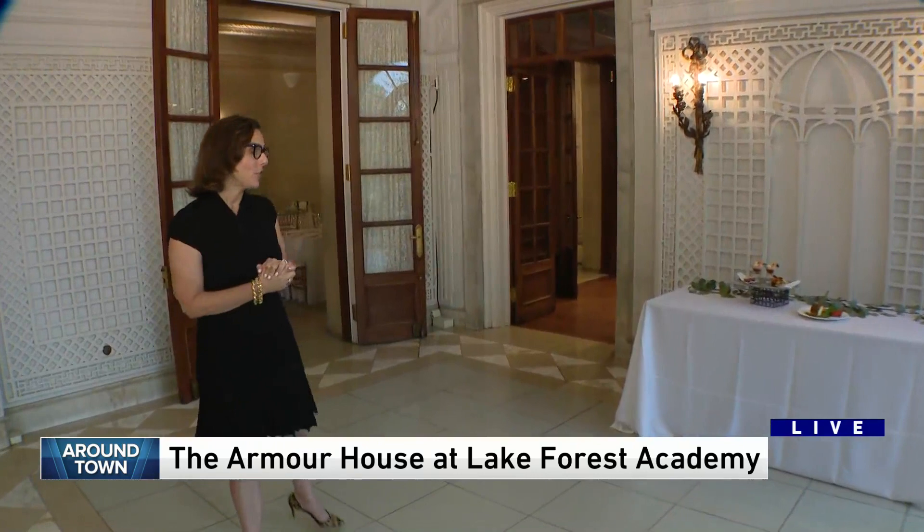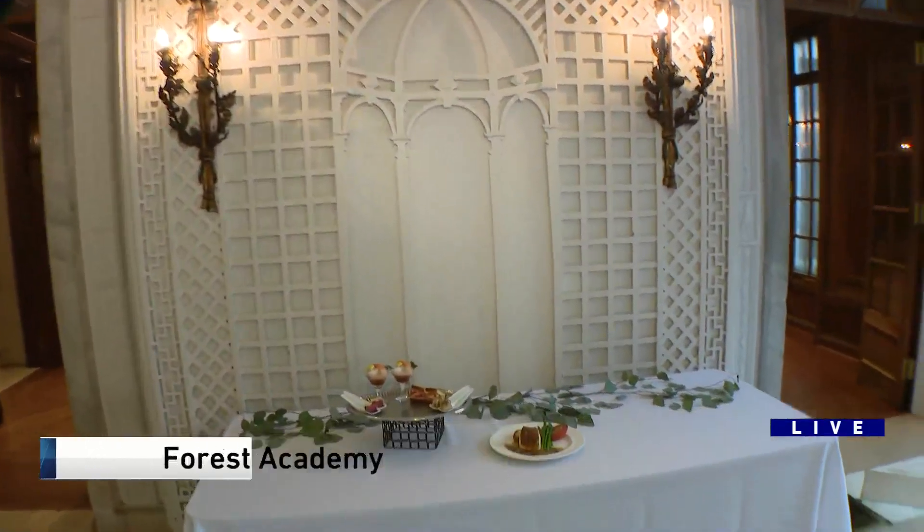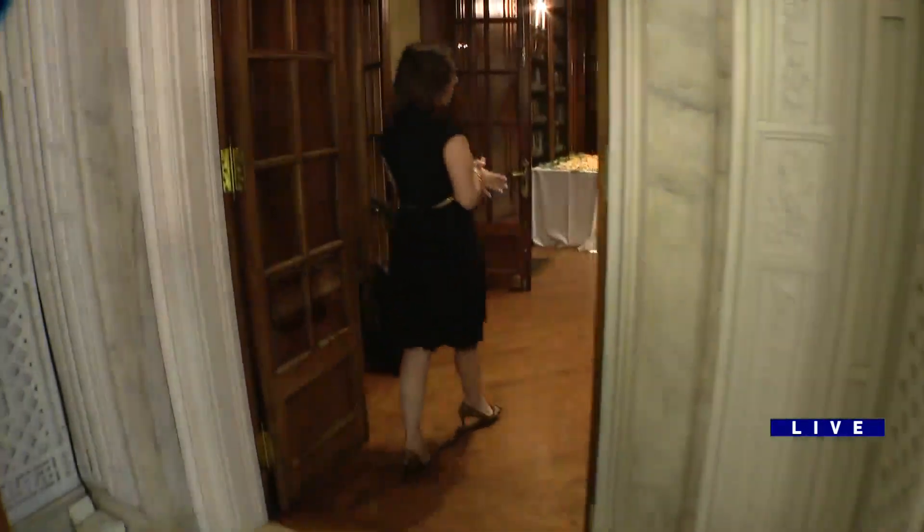Good morning. I'm in this beautiful mansion called the Armor House. It was the summer home of a family with their daughter in the early 20th century, and now it's used by the administration of Lake Forest Academy, and they use the library as their own library.